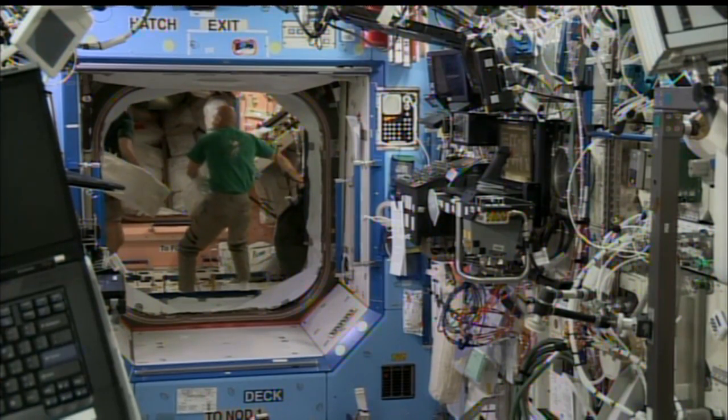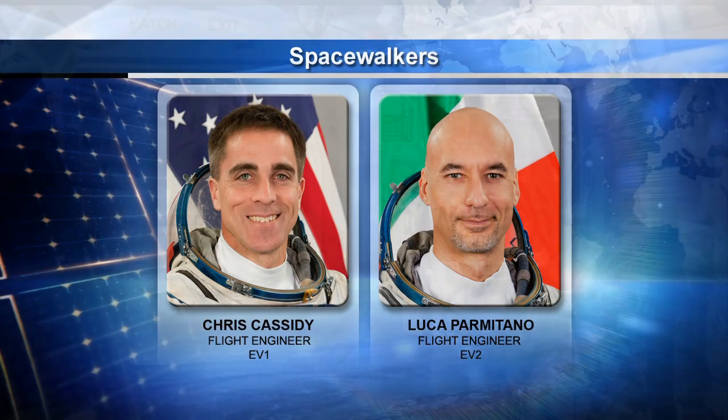Chris Cassidy and Luca Parmitano are now getting ready for their spacewalk coming up on July 9th, with another one on July 16th. They're going to be taking care of quite a number of items outside the space station, and each one of those spacewalks will last about six and a half hours.